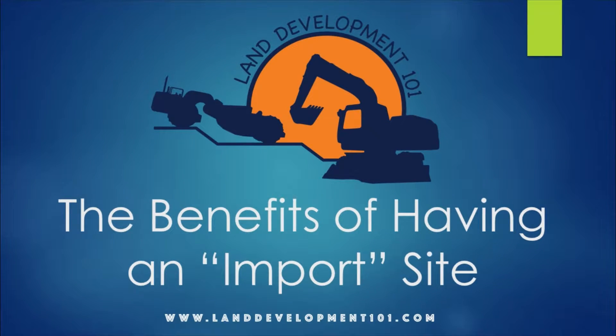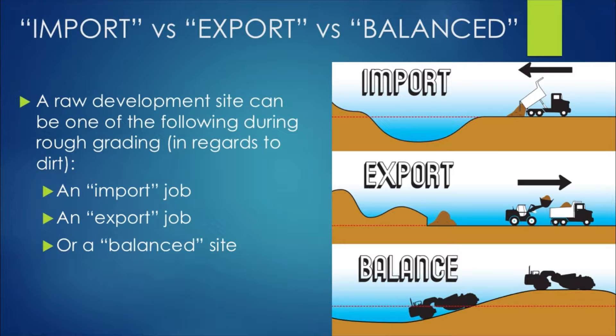Hello everybody and welcome back to another Land Development 101 video on the benefits of having an import site. This is a branch off from one of our previous introduction videos — an introduction to rough grading — so if you haven't seen that video or read that post, go ahead and do so. I'll leave a link below. Without further ado, let's get started.